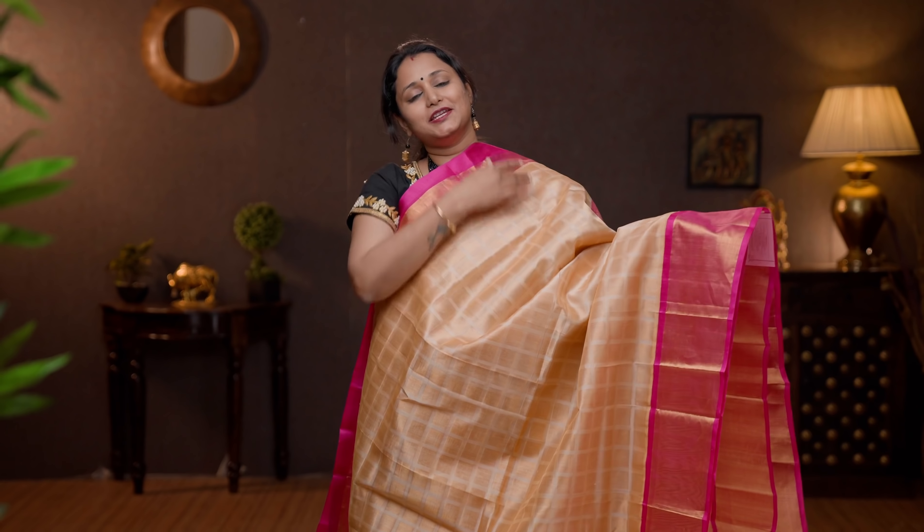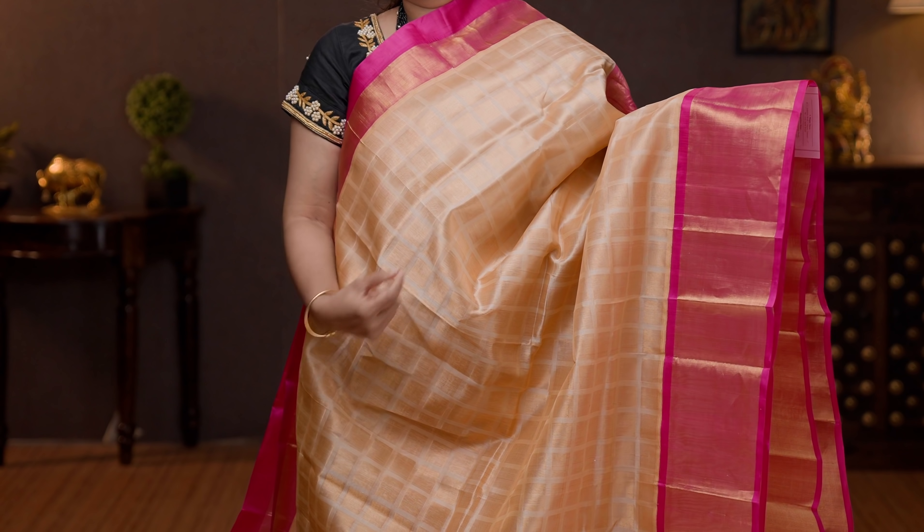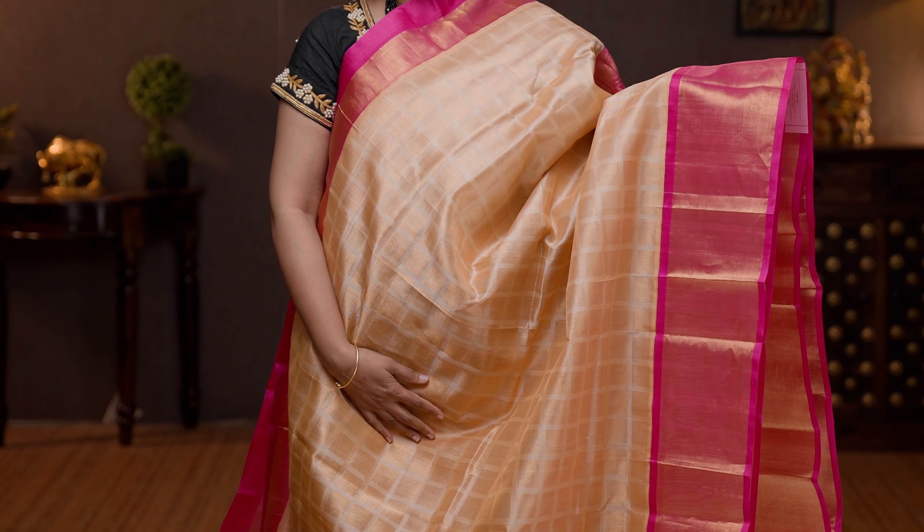Off white with pink — a very classy and rich saree with short and long zari borders in silk korvai weaving on either sides. Brocade pattern with square box buttas and golden zari running all over the body. A contrast rich pallu in pink, and a plain pink blouse. Priced at 7150.